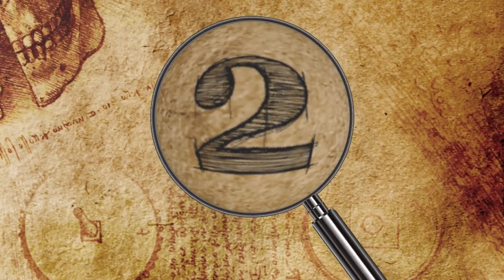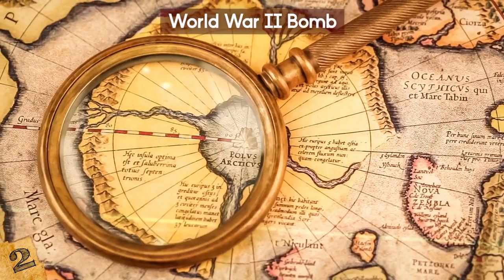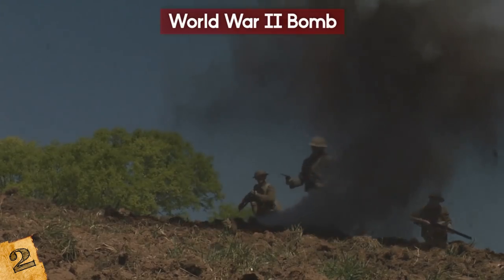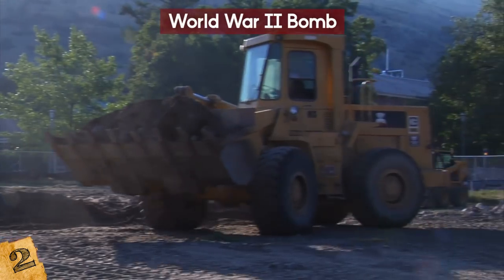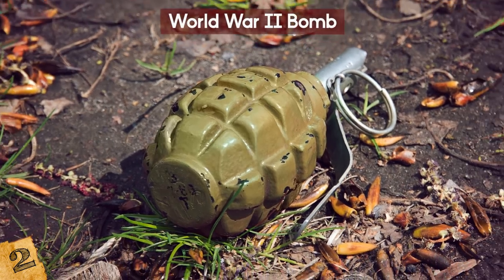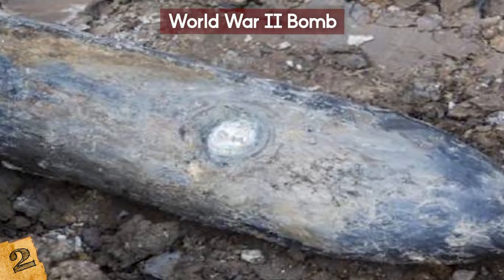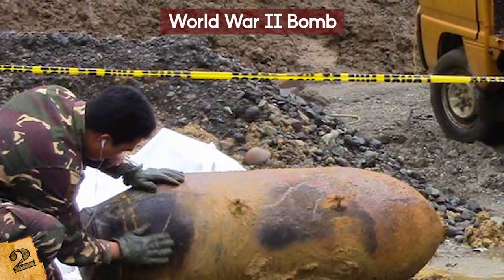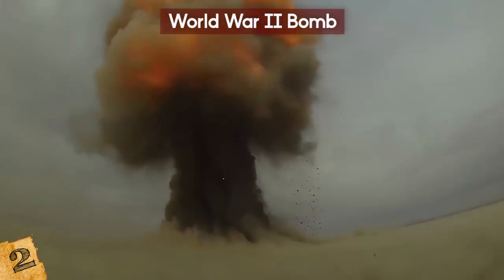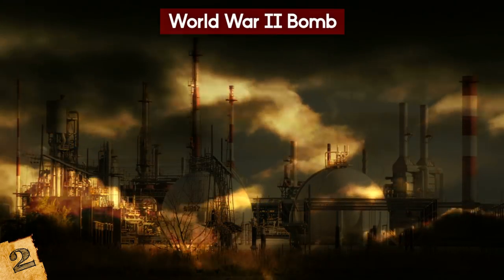Number 2: World War II Bomb. There's no doubt that many relics from war are buried all over the world deep within the ground. Some of them, we hope, just stay covered up — for example, an active bomb. But that's exactly what happened in Belgrade, Serbia. Construction was going on when they discovered a bomb — not just a regular explosive device like a grenade, but a one-ton bomb that the Germans had apparently dropped there in World War II, and it was still active. Cooler heads and even calmer hands prevailed — they were able to move the bomb to a secure military site far away from the public and detonated it safely.